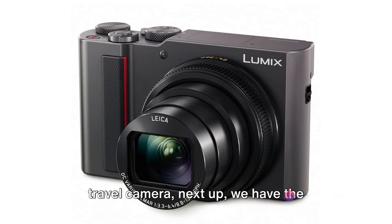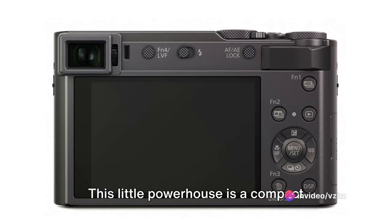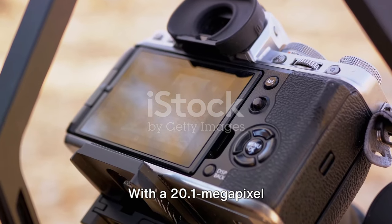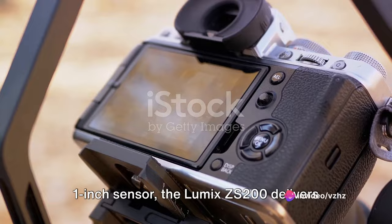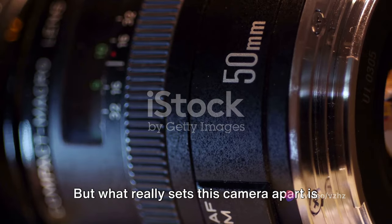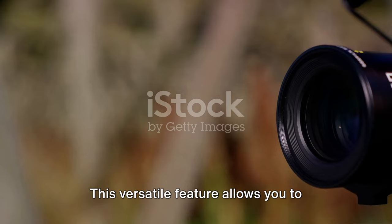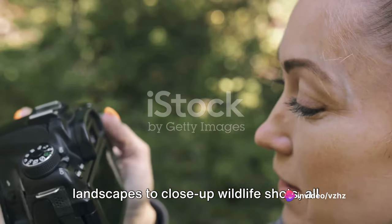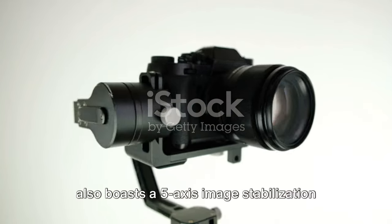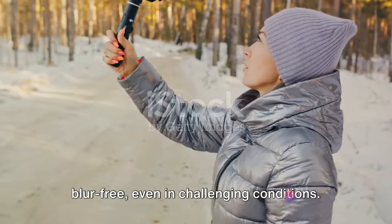Next up, we have the Panasonic Lumix ZS200-TZ200. This little powerhouse is a compact travel zoom camera that packs a punch in terms of image quality. With a 20.1-megapixel 1-inch sensor, the Lumix ZS200 delivers superior image quality, capturing every detail with precision and clarity. What really sets this camera apart is its impressive 15x optical zoom Leica lens, allowing you to shoot everything from wide-angle landscapes to close-up wildlife shots — all with a single device. It also boasts a 5-axis image stabilization system, ensuring your shots stay sharp and blur-free.